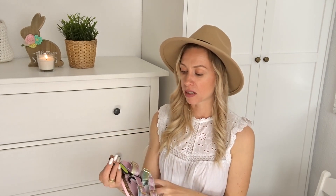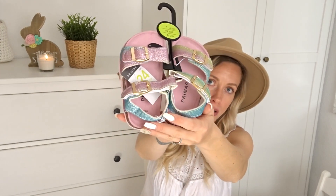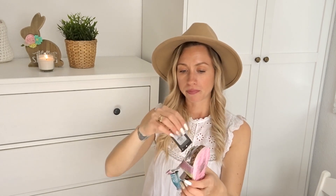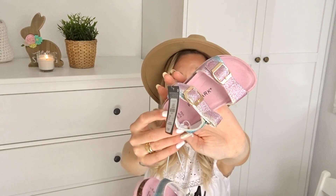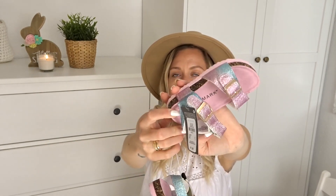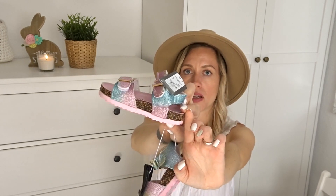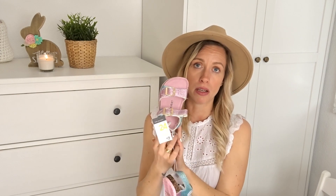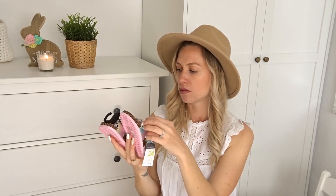I also picked up these summery sandals for her that she can start using now in spring but also carry over into summer. She has had this type of sandals before and I know they are nice on her feet. The color was just so adorable — it reminds me of a rainbow or a unicorn theme because of the pink, the purple and the sparkly blue. I know she is going to like them because they are so girly. Same size 24. If they are a little bit too big it's not going to be a problem because they are open toe and you can adjust the straps.